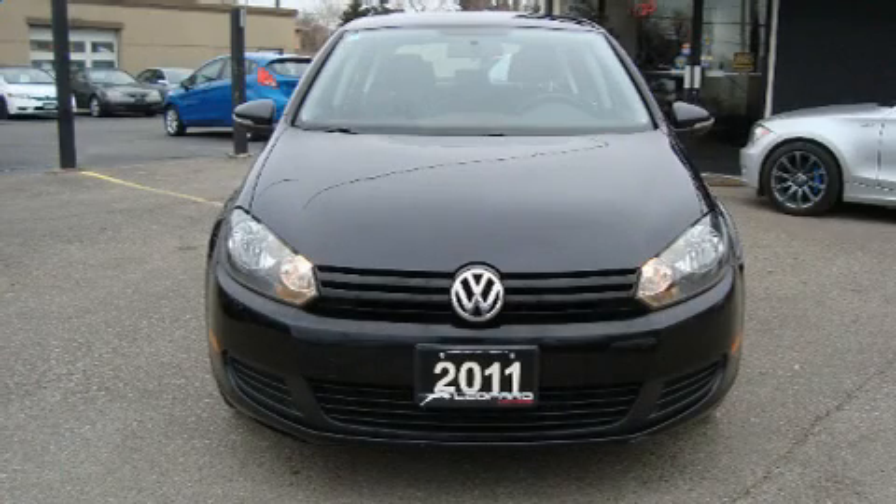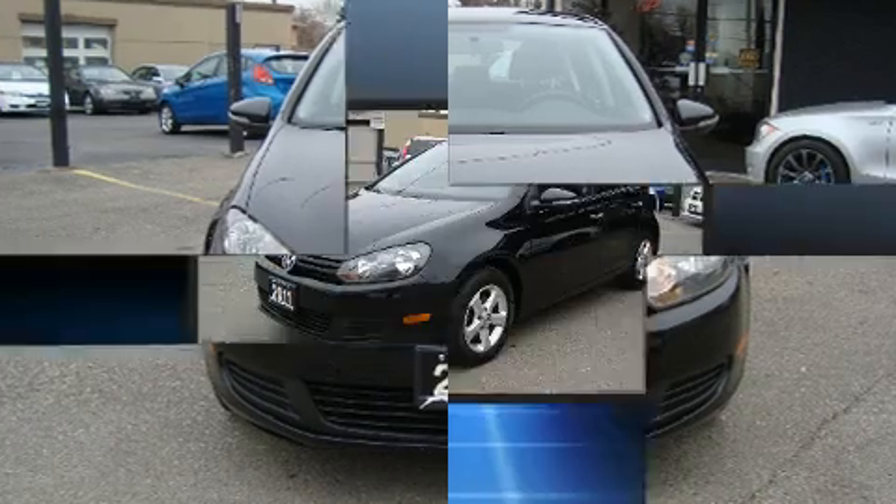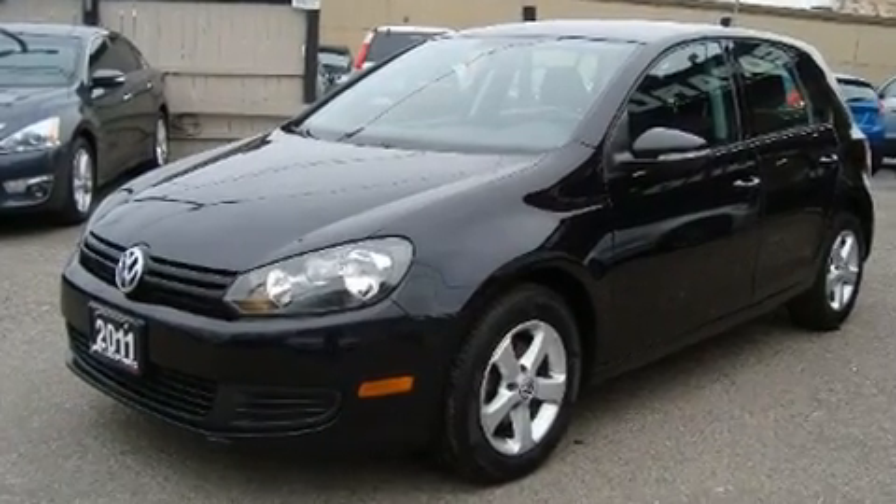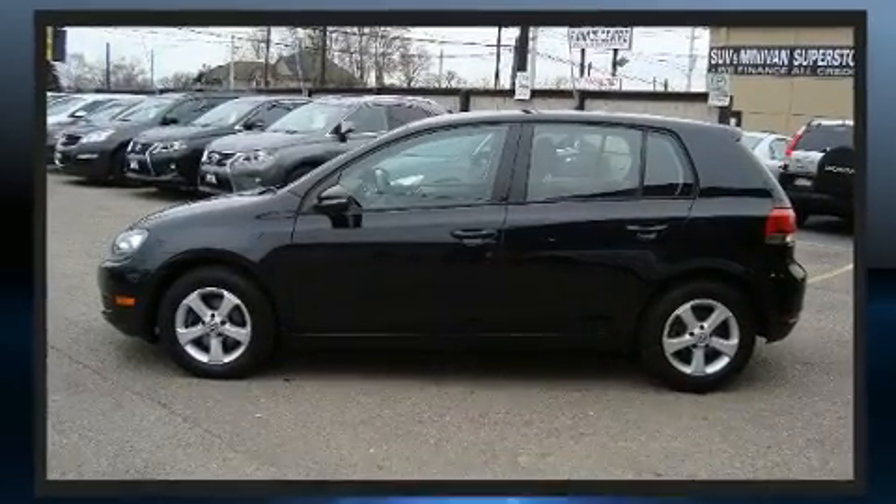Treat yourself to a test drive in the 2011 Volkswagen Golf. This four-door, five-passenger hatchback still has less than 90,000 kilometers. Under the hood, you'll find a five-cylinder engine with more than 170 horsepower.